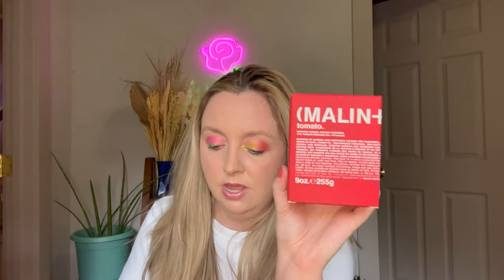Let's get into Malin+Goetz — I know I'm not pronouncing that right. This is the tomato candle, 255 grams, with 14% tomate perfume oil. Inspired by Andrew and Matthew's passion for gardening, this bright interpretation of tomatoes opens with fresh notes of basil, green ivy, vine-ripened tomatoes, mint leaves, and is softened with notes of cedarwood and green pepper. These are handmade in Brooklyn using a vegetable wax and a cotton wick.